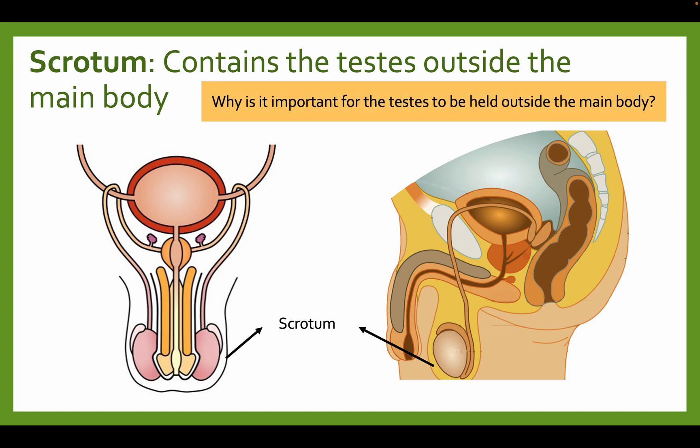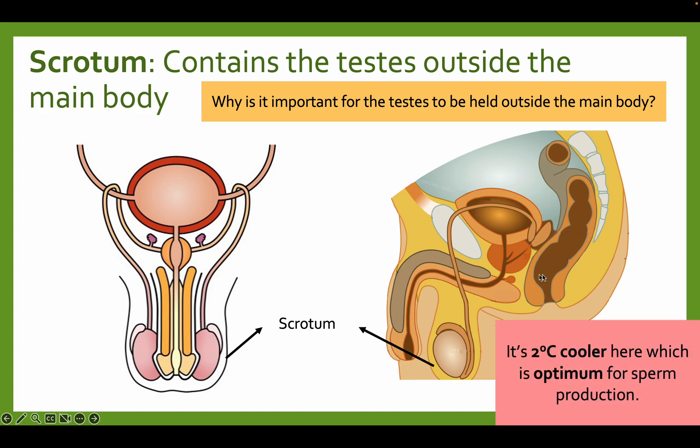There's a really important reason why the testes are held outside the main body. For sperm production to occur, the temperature needs to be slightly cooler — about one or two degrees cooler than body temperature. Hence, they're held outside so that they can be cooler. It's the optimum temperature for sperm production. If it's the same temperature as the body, sperm may not be produced as efficiently.